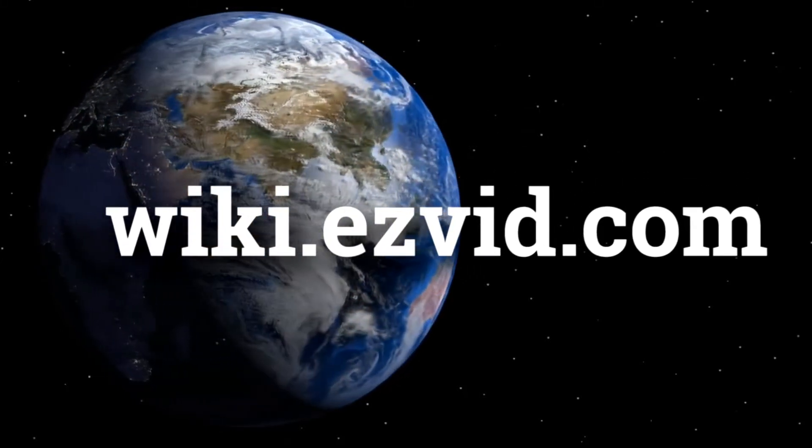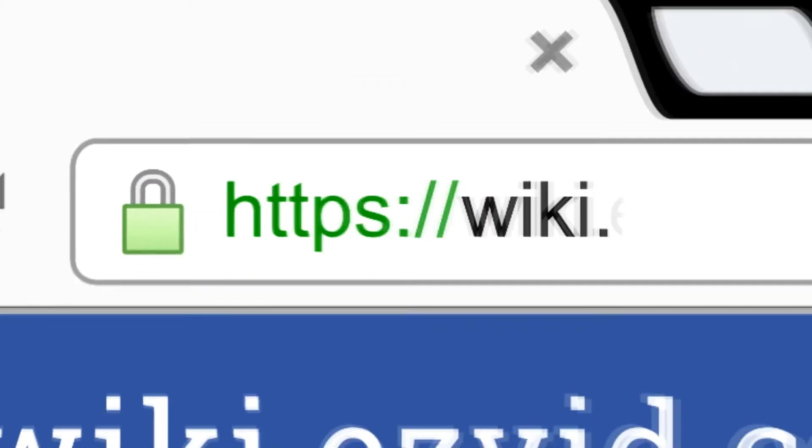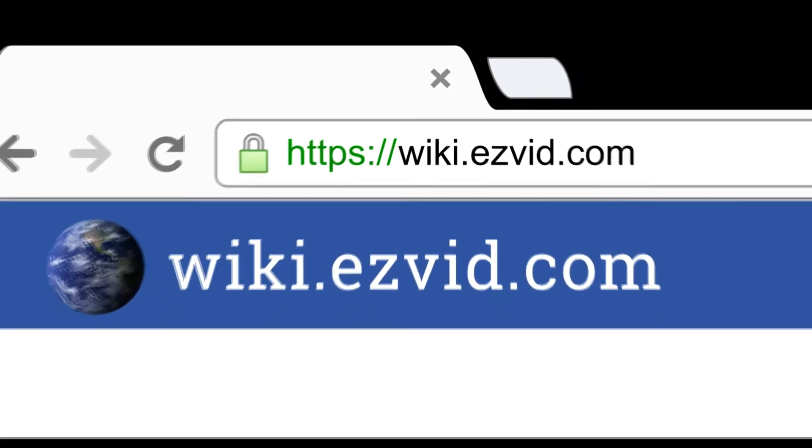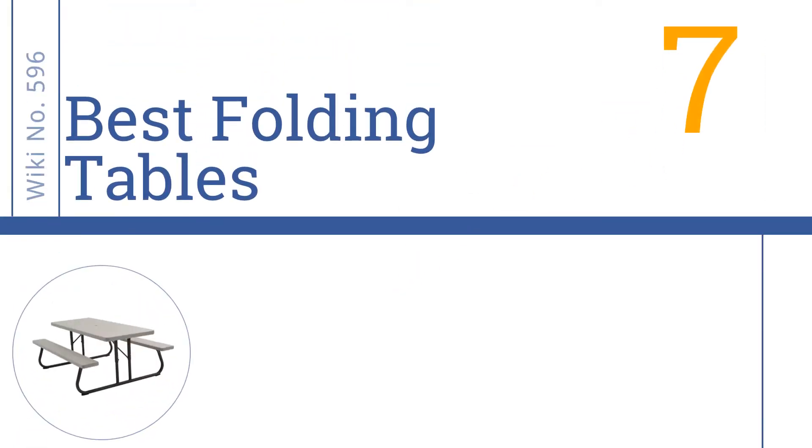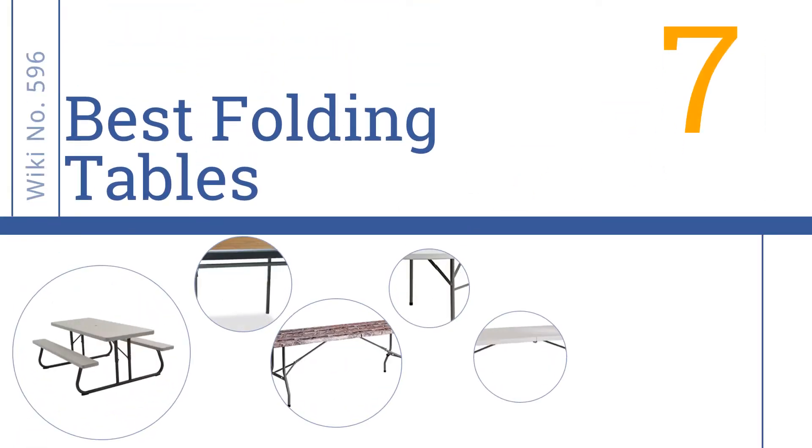wiki.easyvid.com — search EasyVid Wiki before you decide. EasyVid presents the 7 best folding tables. Let's get started with the list.